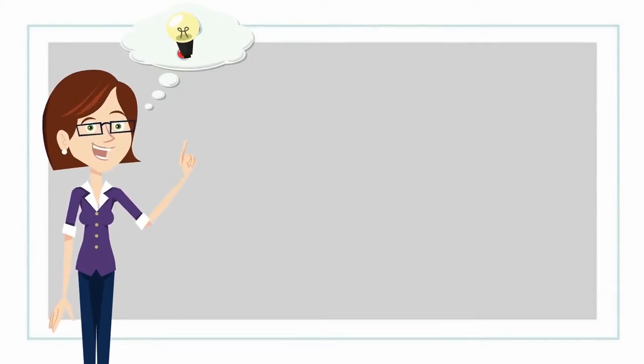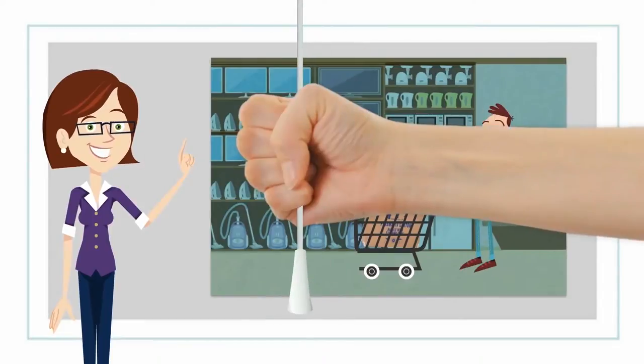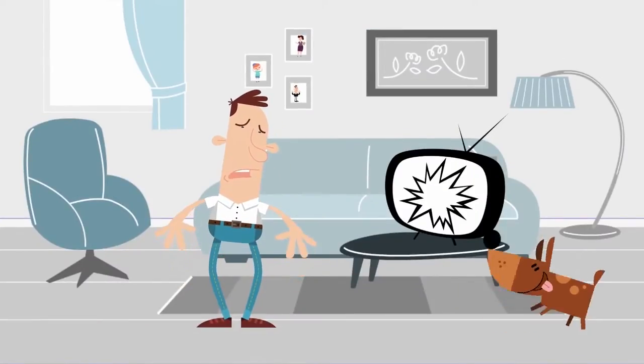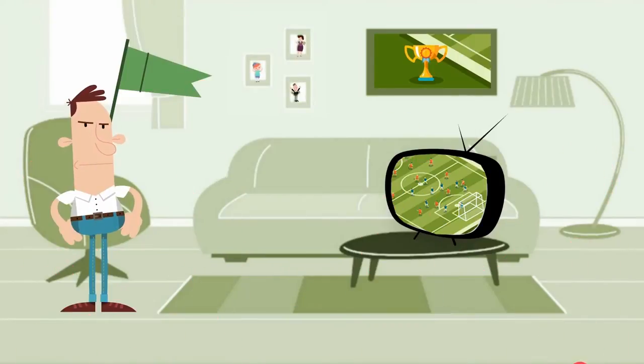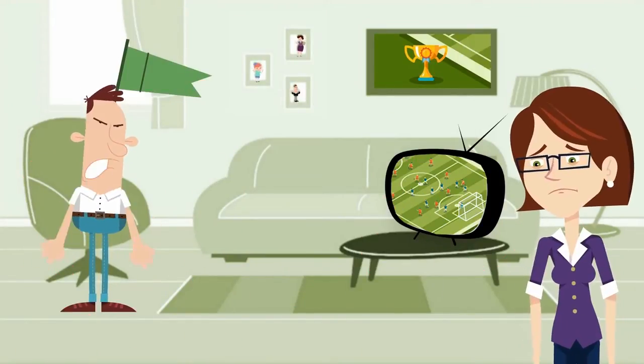Look, Professor, if for example you buy a television set and you carefully take it home, then you unpack it and the screen is cracked, then you should make a complaint at the place where it was purchased. And if I didn't like the game that I watched on that television, can I return it? You'll never understand.